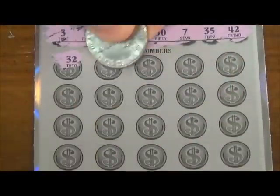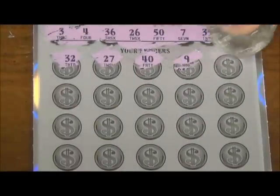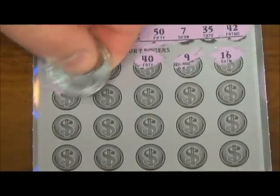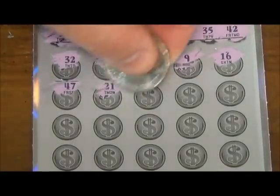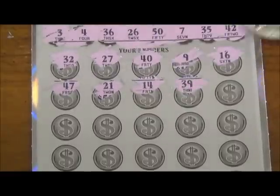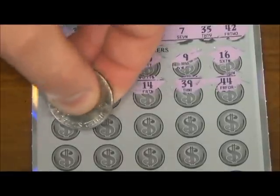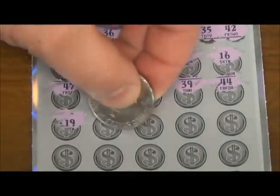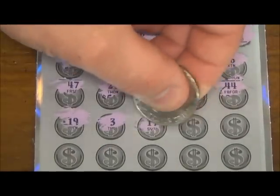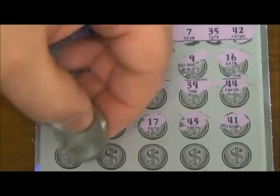32, 27, 40, 9, 16 — nothing so far. 47, 21, 14, 39, 44, 19, number 3. There we go, there's a winner! Alright, we got 3, 17, 45, 41.